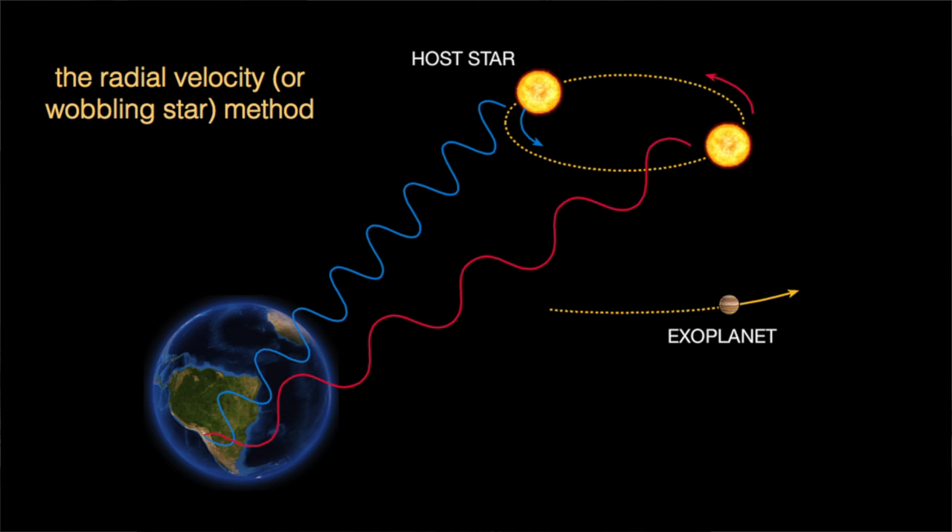What we did basically is monitor how the star moves. When there's a planet around the star, there's a periodic motion that tells you the period of that planet and also the mass of that planet. Putting everything together — the old campaigns, the new data, and the photometric data to rule out things coming from the star — we finally concluded that there is an Earth-mass planet with a period of 11.2 days around the star.